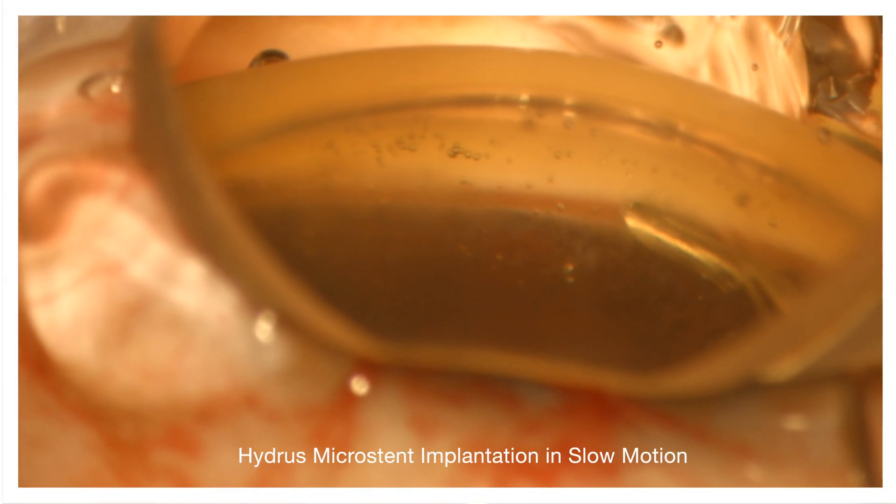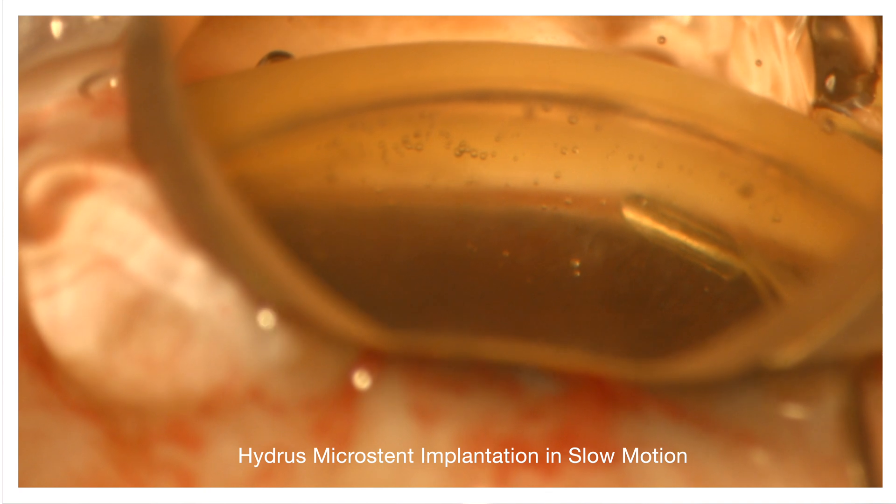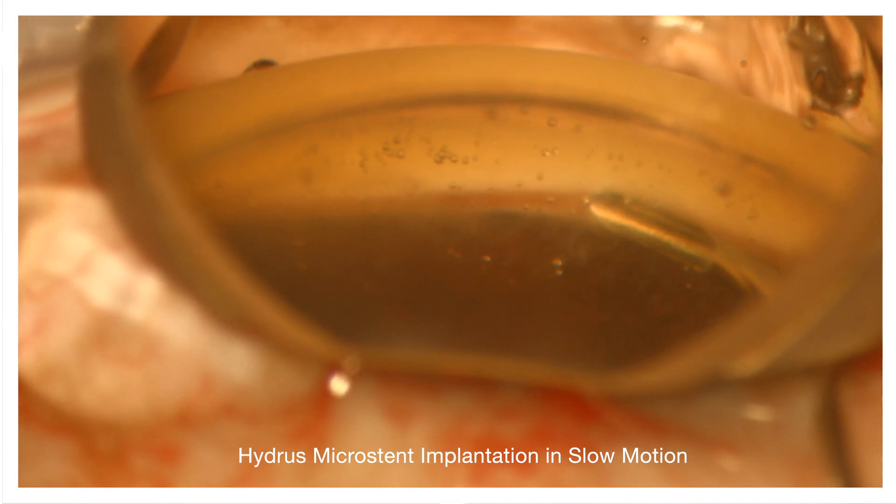And now I'd like to show you a typical Hydrus insertion in slow motion. We're looking through the gonio prism and you can see the cannula enters the trabecular meshwork — 100 microns.